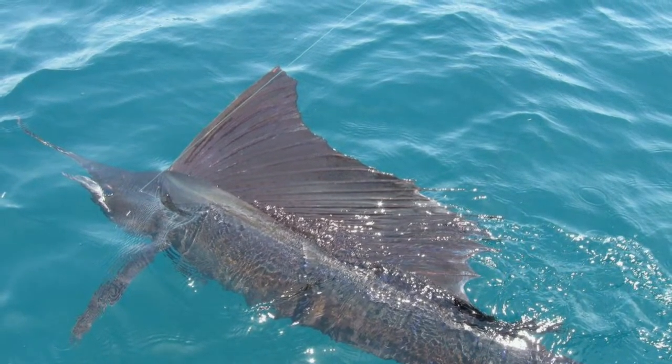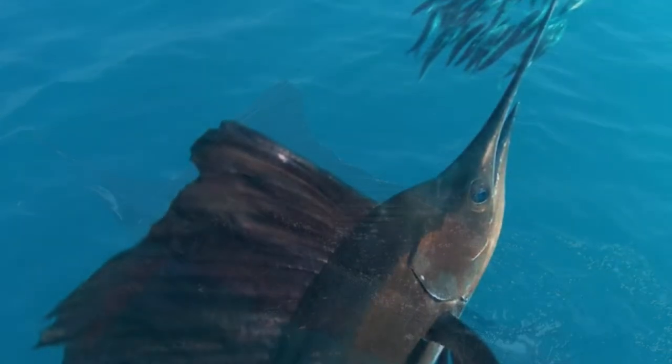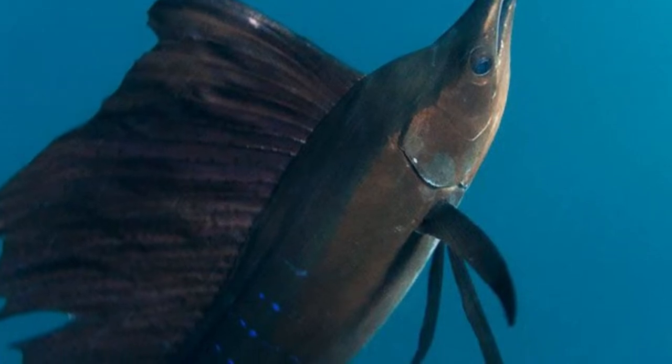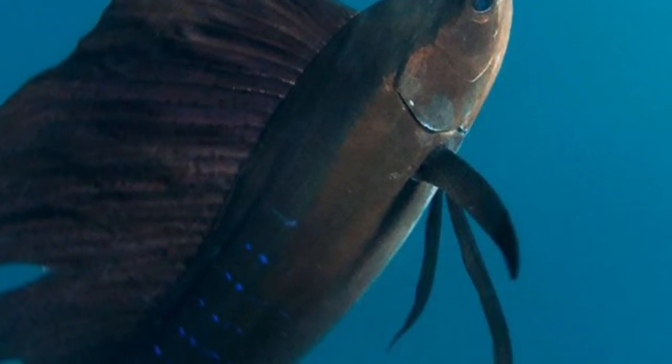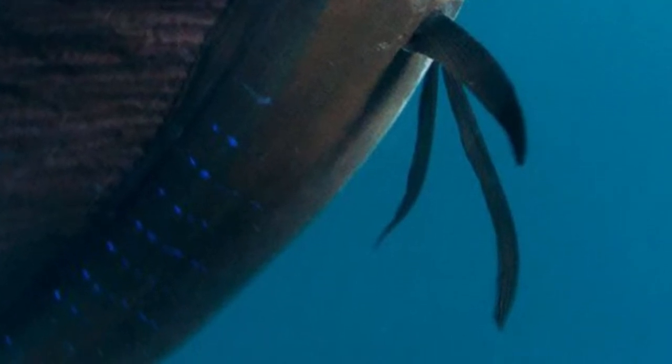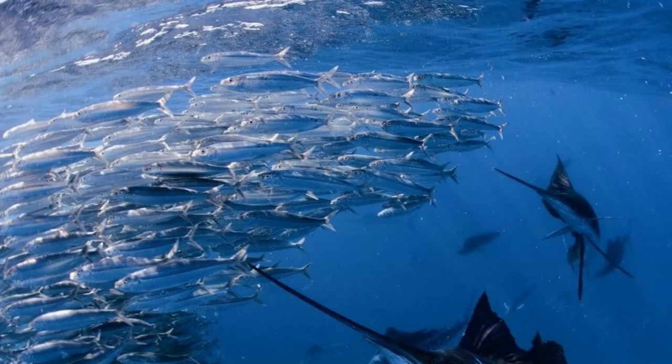These fish are very bad parents — they do not care about their offspring at all, which may be why they are very prolific. A female can lay up to 100 million eggs in one spawning, but most of them die. The eggs and fry are eagerly consumed by larger predatory fish.